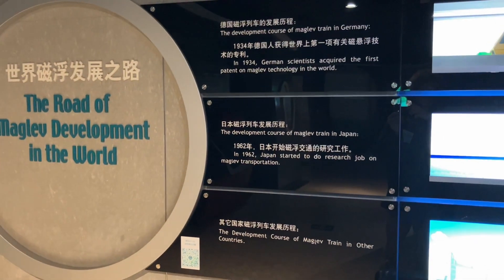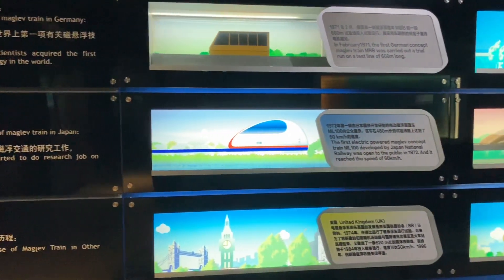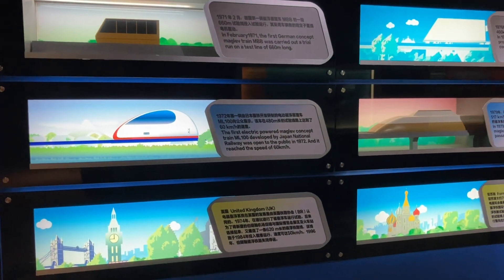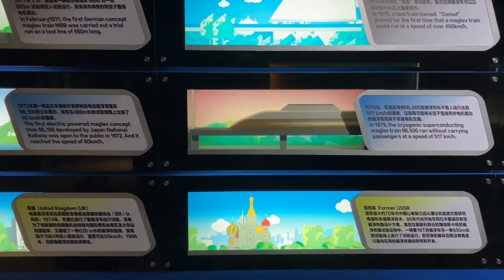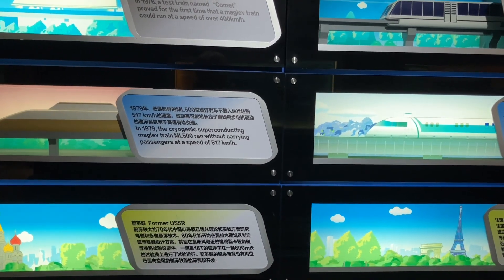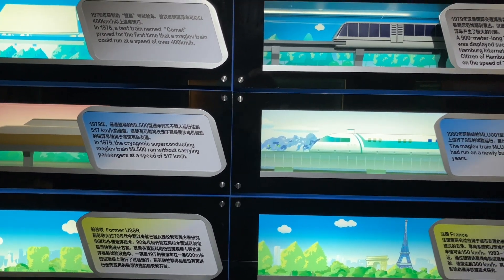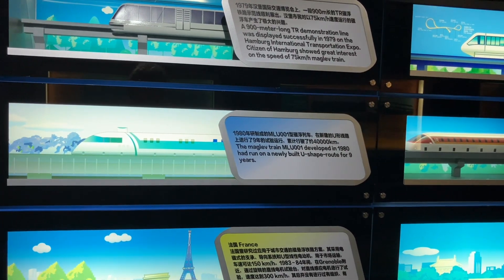Here are the exhibits from the museum covering early experiments and maglev demonstration railroads in Germany, China, Japan, and France as well.